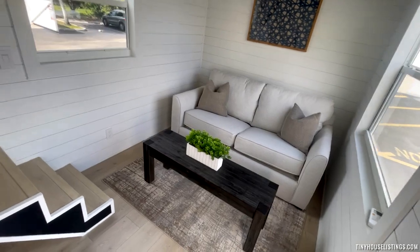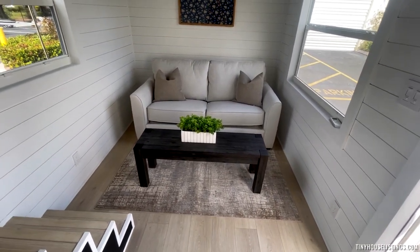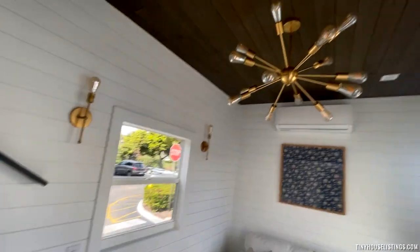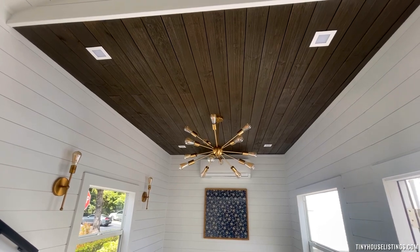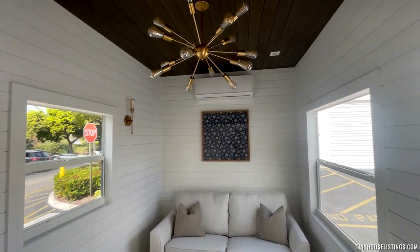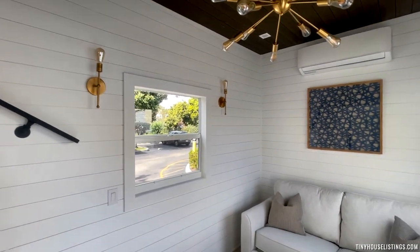Downstairs, we have a living room with a full-size sofa that pulls into a full-size bed, along with a mini split here. Our drop ceiling is all cedar, beautifully stained and natural. We have a few lighting options — everything is on a dimmable switch with some hi-hats and extra lighting throughout the unit.